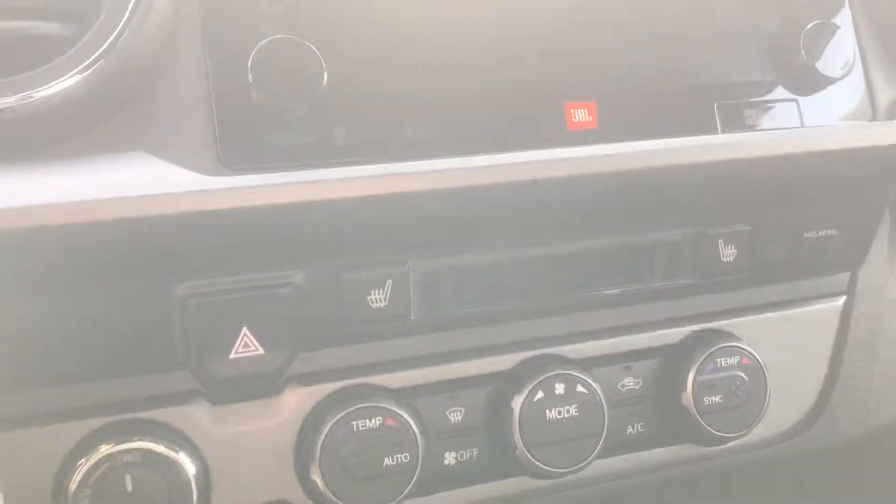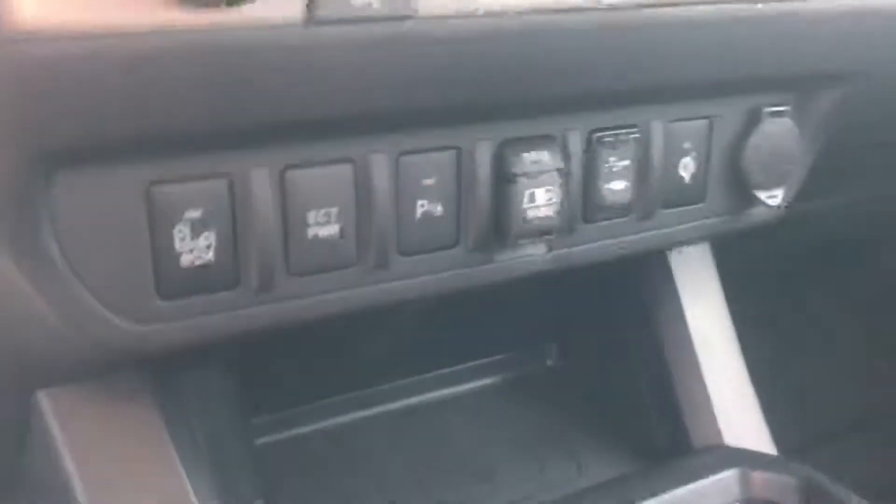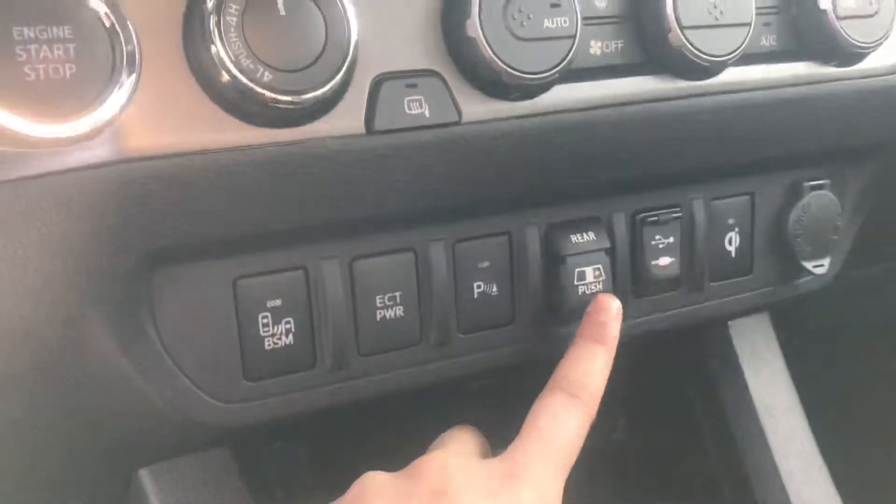It looks very sleek. Right here on the front dash you've got a touchscreen display, CD player, Bluetooth connections, and you also have a JBL sound system. You also have front heated seats, and those controls are located right below that.